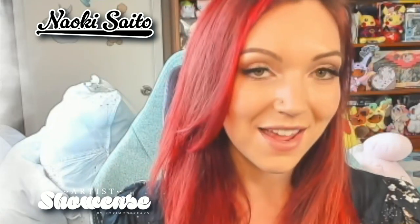Naoki Saito illustrated two of my favorite Lily cards. The Full Art Lily from Ultra Prism is absolutely gorgeous. The color palette in this one is stunning. I love the field of flowers and the cool expression on her face is just so alluring and interesting. I'd love to know more about what's going on in this artwork and what prompted Naoki's imagination for it.